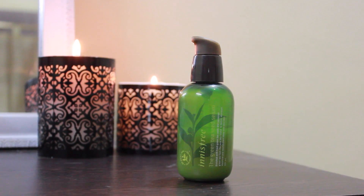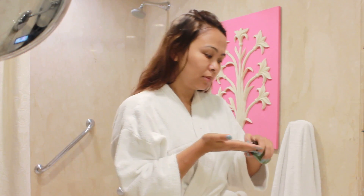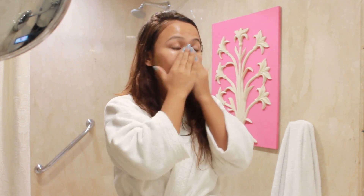Next I take the Innisfree Green Tea Seed Serum. I really like this line from Innisfree because it smells so refreshing, it really hydrates my skin, and it's very lightweight and gets easily absorbed into the skin. Usually I feel this serum is enough to provide all the hydration that I need during summer.